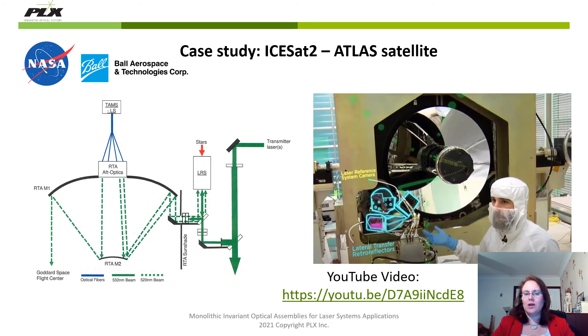So how does this work? One of the two lateral transfer hollow retro reflectors collects light from four laser spots known as TAMS, or Telescope Alignment and Monitoring System. The retro reflector then directs the light to the LRS camera. The second lateral transfer hollow retro reflector samples a portion of the laser beams that have been directed to Earth and bends this light into the same LRS camera. This way, the system knows as it tracks the four spots exactly where the telescope is pointing. For more information on the ISAT-2 satellite, please come and view our video on YouTube.